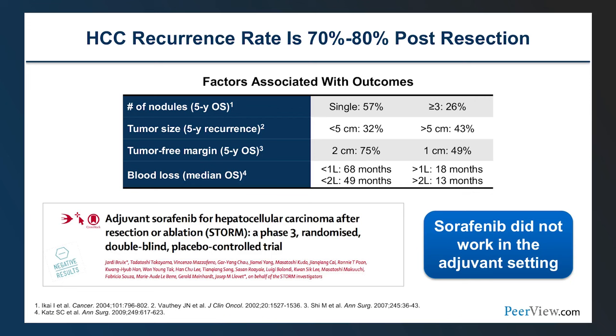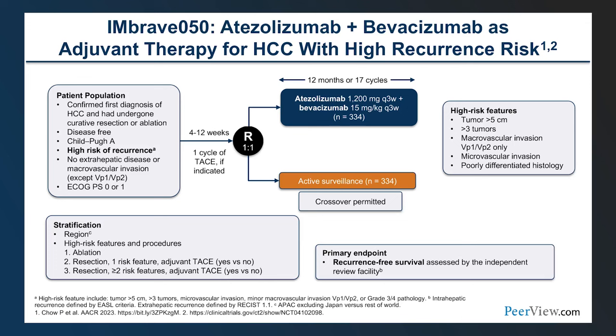The recurrence rate post-resection is 70–80%. Factors associated with recurrence include number of nodules, tumor size greater than 5 centimeters, close tumor-free margins, and blood loss. For years there was no adjuvant systemic therapy for HCC. The STORM trial — the sorafenib study — enrolled 1,000 patients across 28 countries for up to four years of sorafenib versus placebo. The median treatment duration was only one year because sorafenib is a difficult drug, and the recurrence-free survival primary endpoint was about 8.5 months in both arms — a negative study.